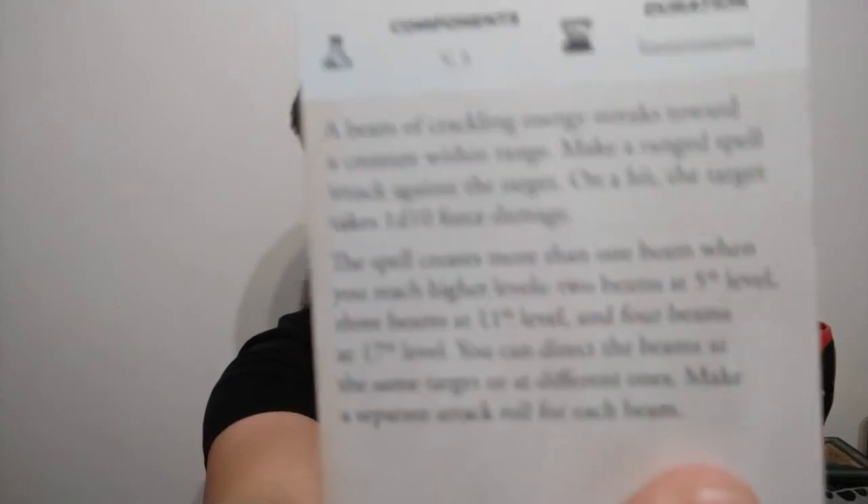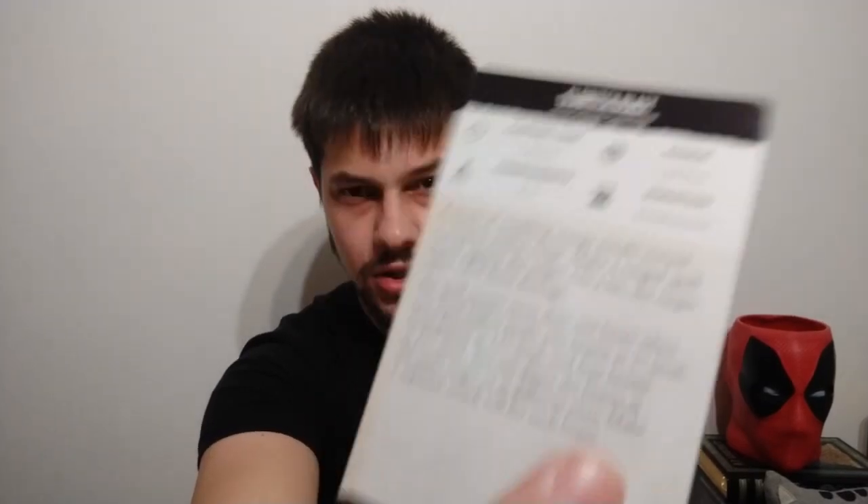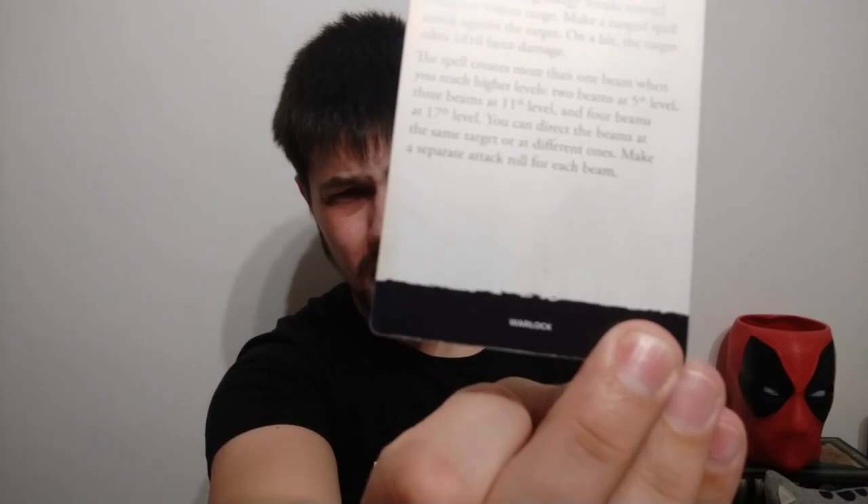On the front of each card you have the animation. On the other side you have the description of the spell: duration, range, components, casting time, and the class that can use it — though it can be incomplete, especially for clerics who can access spells through their domain.